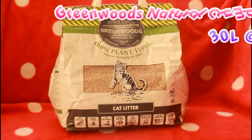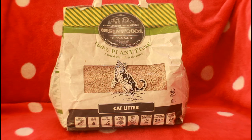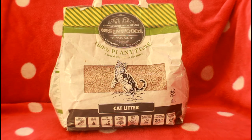Next up is a Greenwoods natural clumping litter and it comes in a 30 litre packet and it costs £17.99. This was on offer when we bought it — it was the 30 litre bag and it came with an 8 litre bag for free, which is great. We're also excited because when we finish the 8 litre bag we can keep the packet for videos instead of having to fit a big massive 30 litre thing that takes up the whole screen.